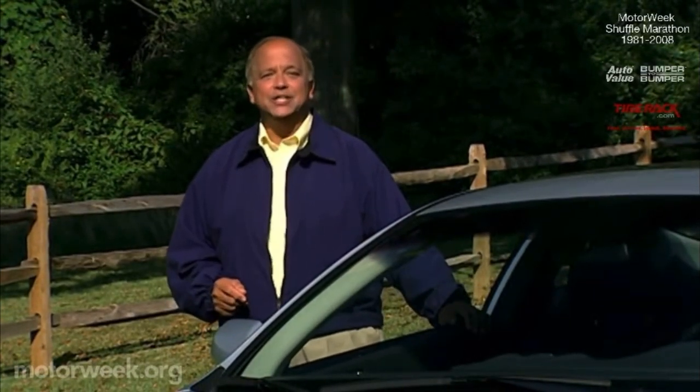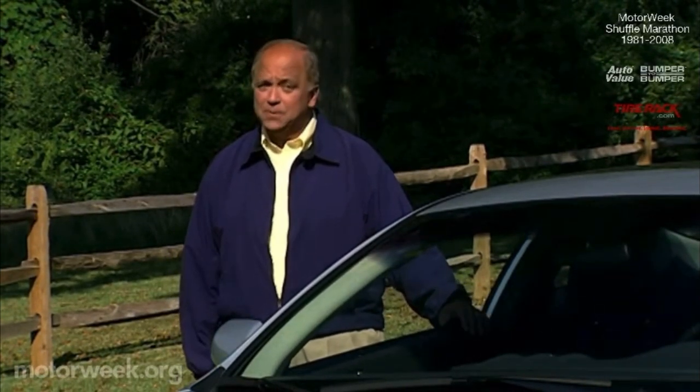Long-term road test update. Once upon a time in America, large two-door hardtops were very popular. These personal luxury coupes were favored by older males and empty nesters. But as minivans and SUVs became popular, big coupes faded.